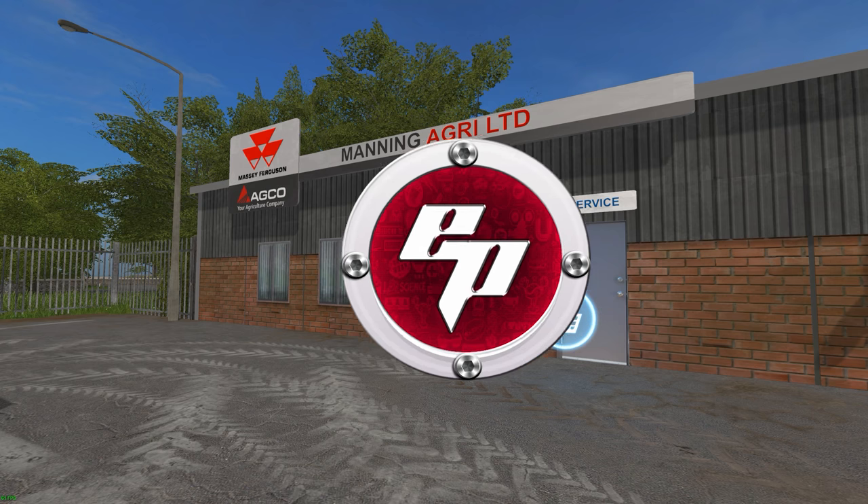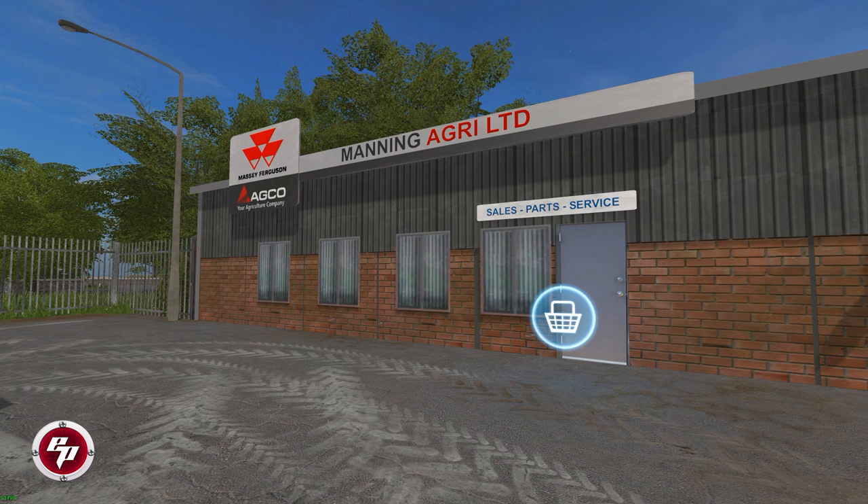Hello everybody, I'm Eustace Farmer and I'm recording live on location down at Mannings Agricultural Limited once again. Mannings would like to welcome you down here — all you awesome farmers in the area of the west coast of the UK, or from anywhere in the world for that matter. He wants to give back to the community, so two awesome trucks have been put up for sale down here at Mannings and we're going to show them to you today.